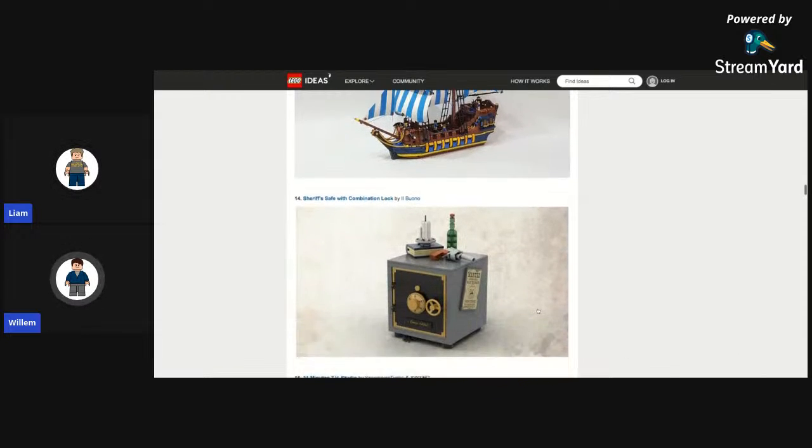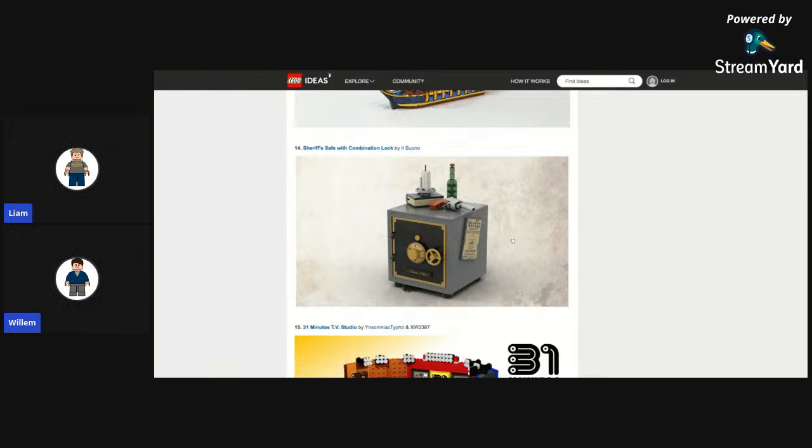Next we have a Sheriff's Safe. This looks like it actually has a working combination lock with some mechanism inside. It's a really nice build — especially the stuff on top is built really well. The book, the revolver — it looks nice. And the way they made the melting wax on the candle is really cool too.